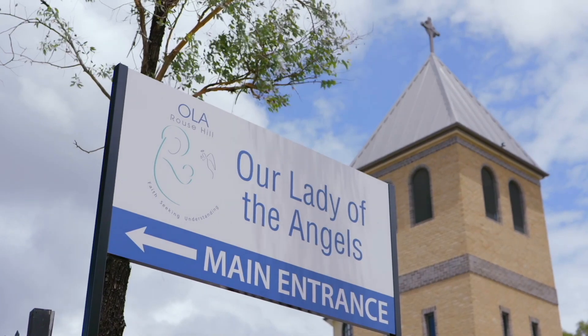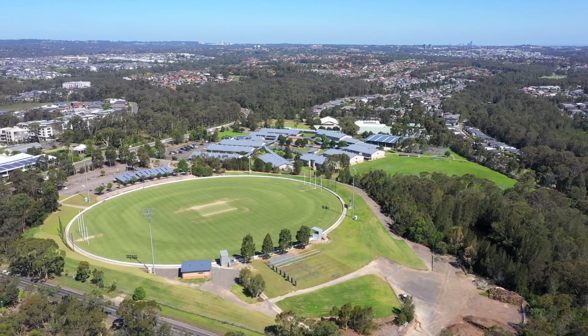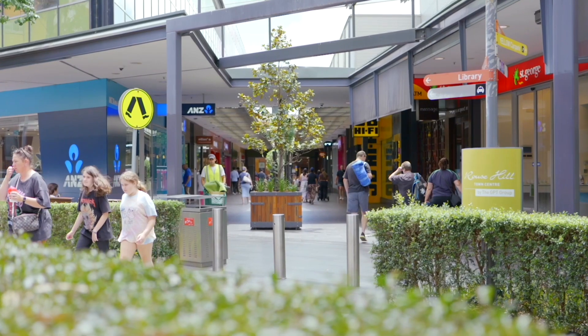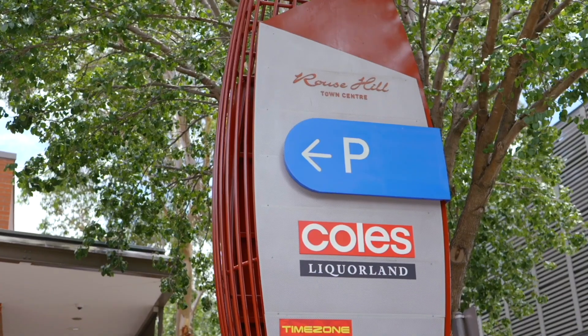Also Our Lady of the Angels, fantastic parks and sporting fields, and of course great shopping at both the Rouse Hill Shopping Village and the Rouse Hill Town Centre, with the North West Metro alongside.